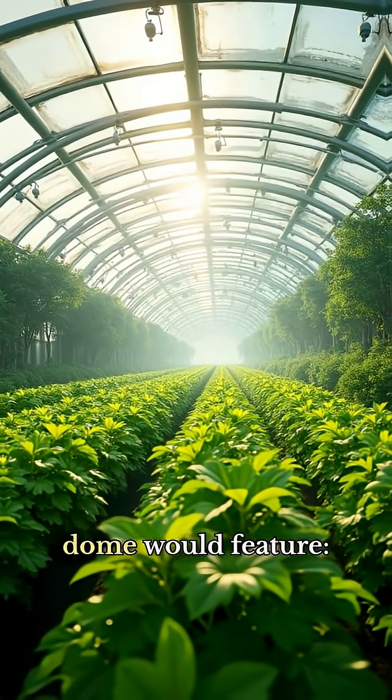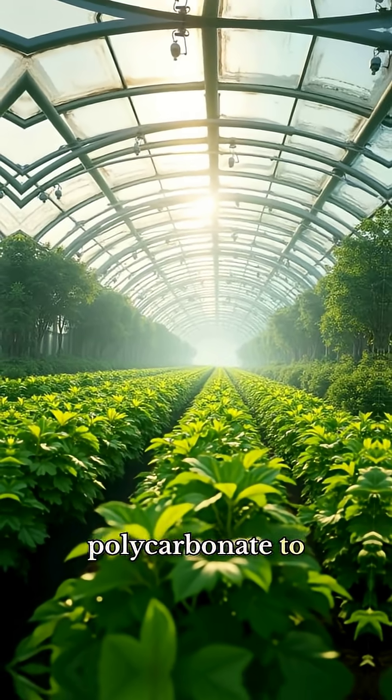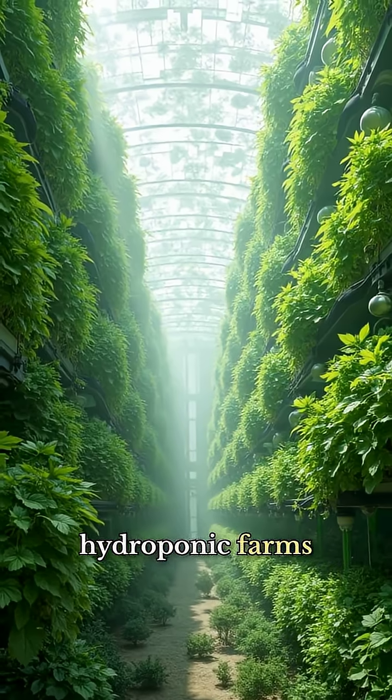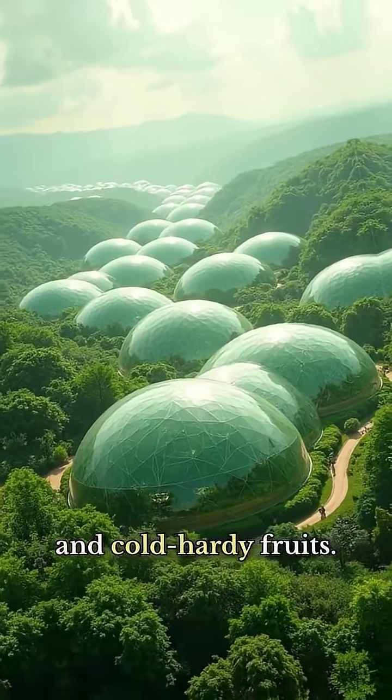Each climate-controlled dome would feature advanced solar-reflective polycarbonate to manage temperature extremes, fog-catching systems to supplement water supplies, and multi-level hydroponic farms growing drought-resistant crops like hops, squash, and cold-hardy fruits.